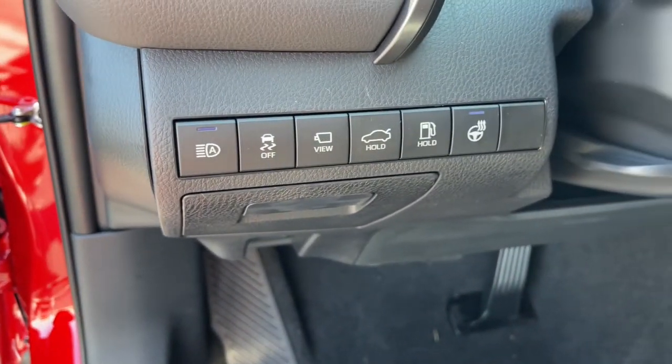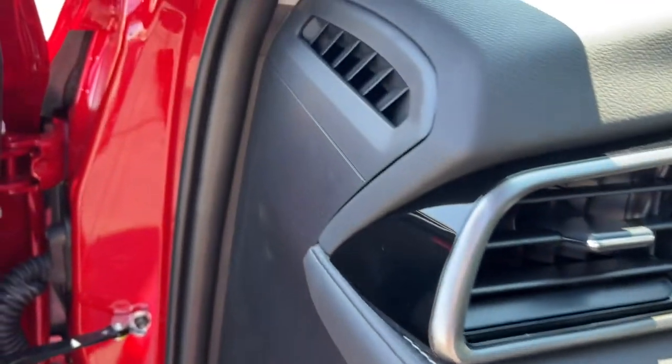Tire pressure monitoring system, trip computer, bucket seats, power windows.